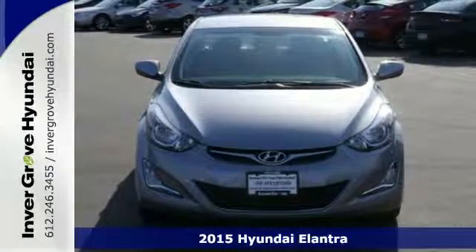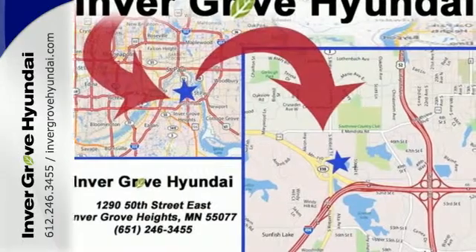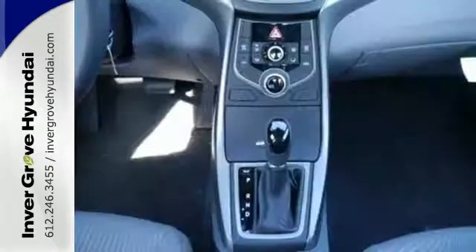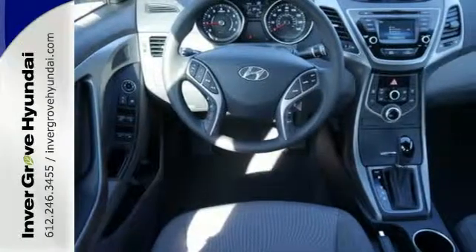This vehicle's total interior volume is bigger than other compact cars, so the EPA classifies it as a mid-size vehicle. 110.4 cubic feet of interior room provides you, your friends, and your stuff with more than enough space.